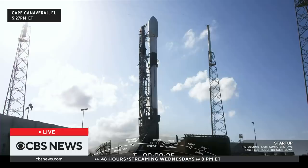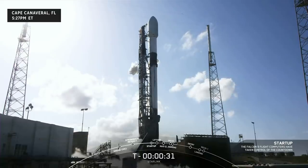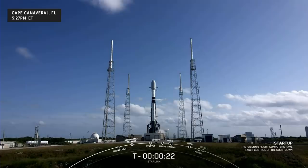Falcon 9, Starlink 416, LD is go for launch. And great news, we are go for launch. 30 seconds. Now with all systems go, let's watch as Falcon 9 takes our 53 Starlink satellites into orbit.